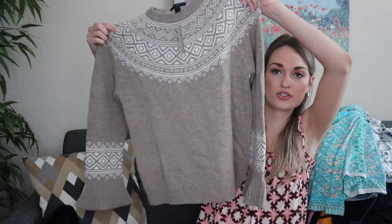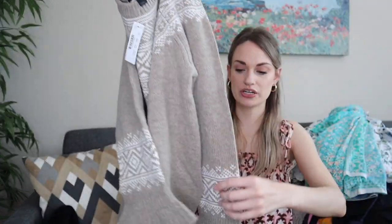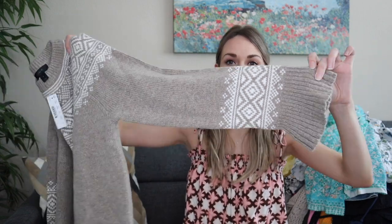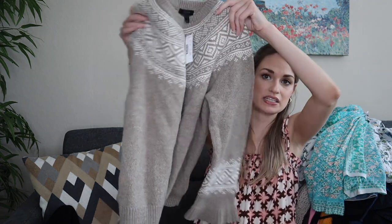Next, more newer tags — a J.Crew size small Fair Isle printed sweater. Tan base with cream accents and a ruffle wrist. With it being newer tags I was not going to leave it — 60% merino wool, 40% nylon, from Holiday 2017. I would guess this goes for maybe $35 to $40.